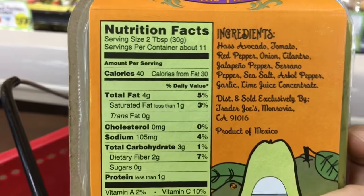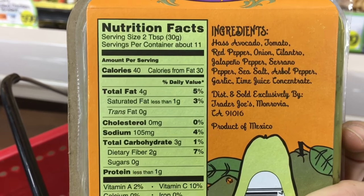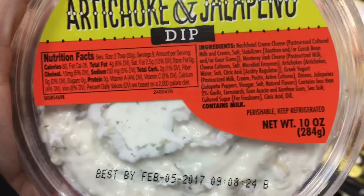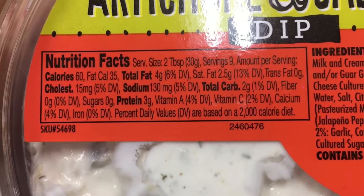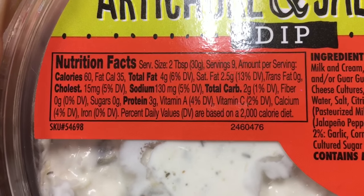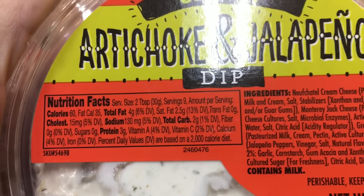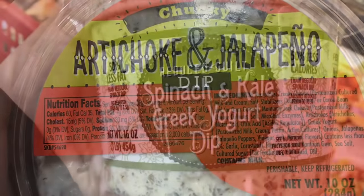When you compare the stats of this guac to others, it's actually better for you. The artichoke and jalapeño dip is another one of my favorites - I use this mixed with chicken a lot of the time. I'm pretty much always trying to find something to mix with chicken to make it a little more interesting.